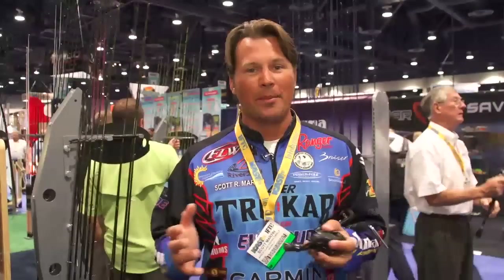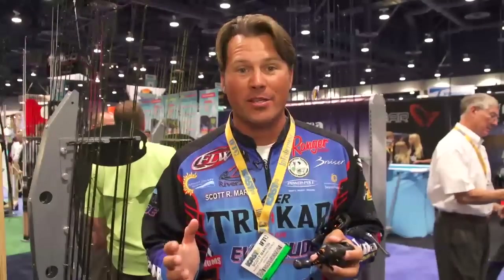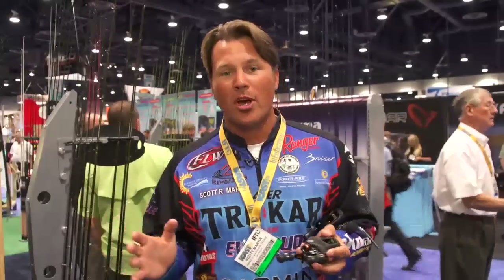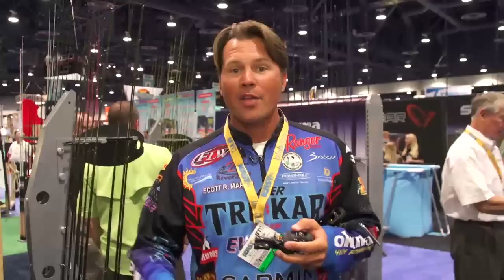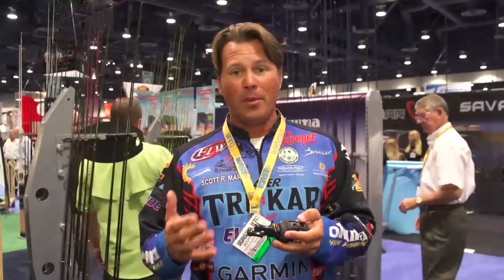The guys at Okuma just keep stepping up to the plate and hitting home runs. At ICAST 2013, they're not letting us down at all. We've got so many cool things to talk about here, from signature rods to the new Helios Air to the Citrix line, which is a long-standing platform that Okuma has had, and they've stepped up in a big way.